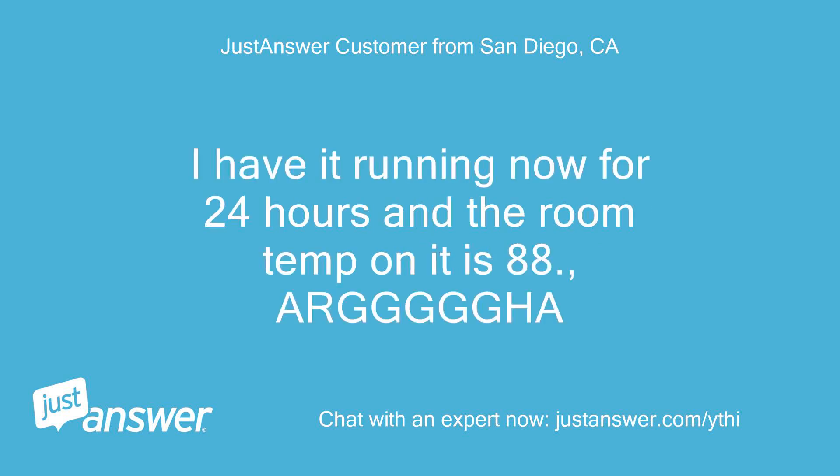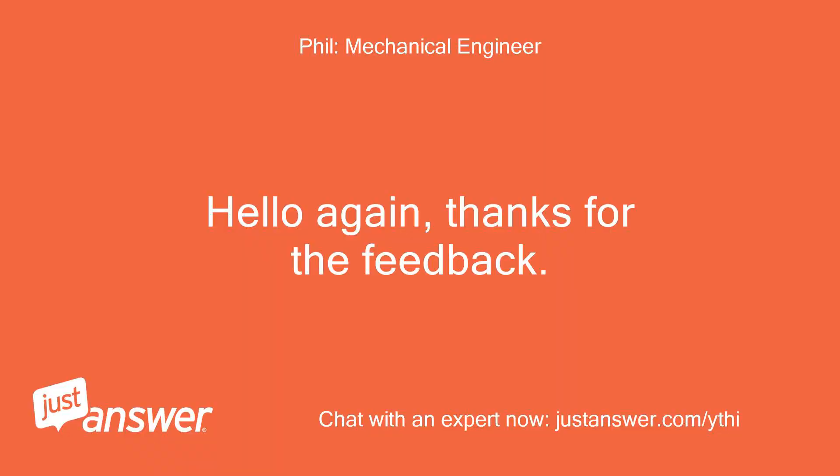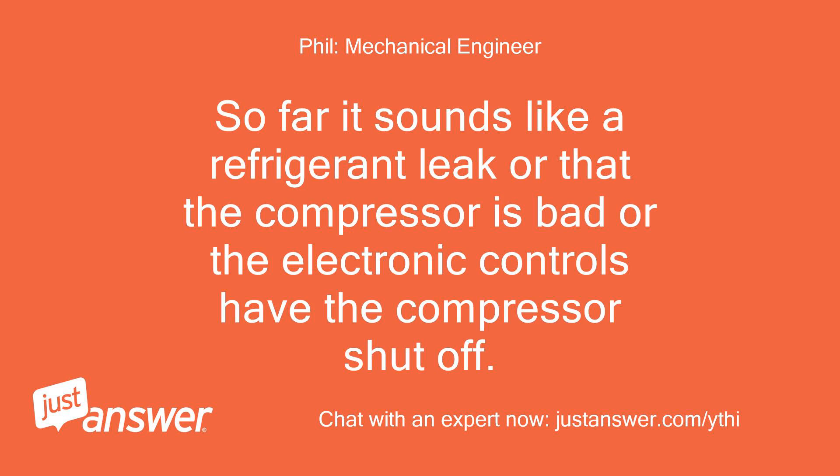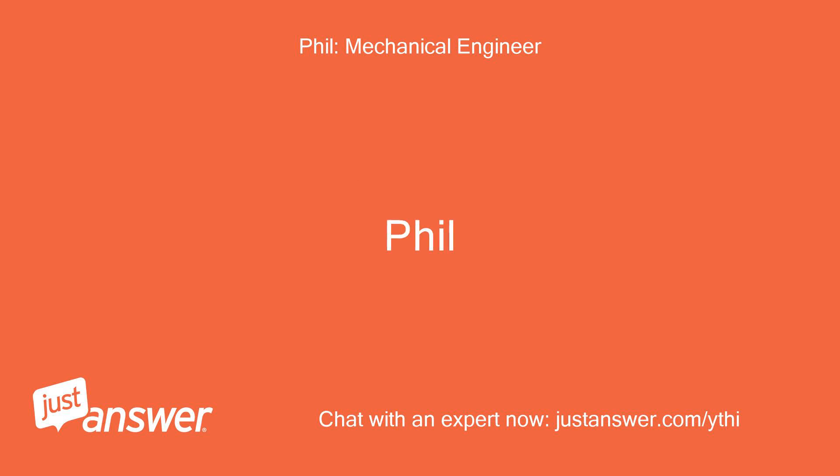I have it running now for 24 hours and the room temp on it is 88. I'm going to run out now and get the thermometer so I will be right back to test your suggestion. Hello again, thanks for the feedback. So far it sounds like a refrigerant leak, or that the compressor is bad, or the electronic controls have the compressor shut off. I will know a lot more when I get the temperature reads. — Phil